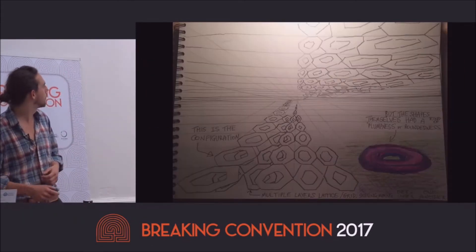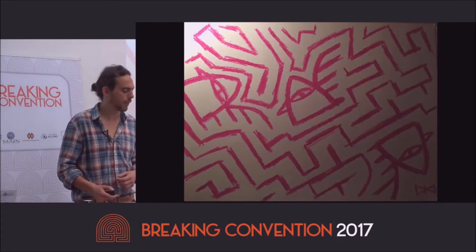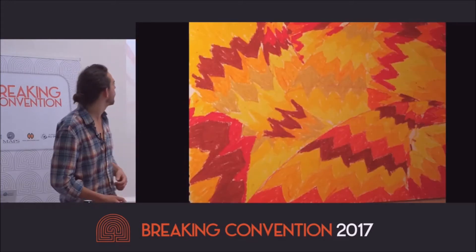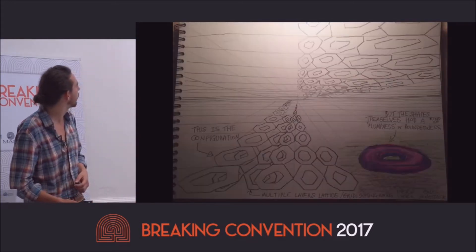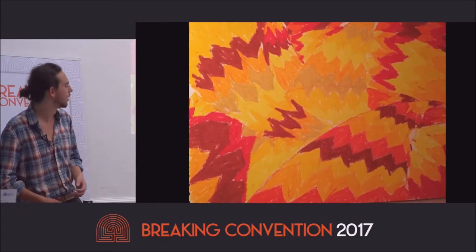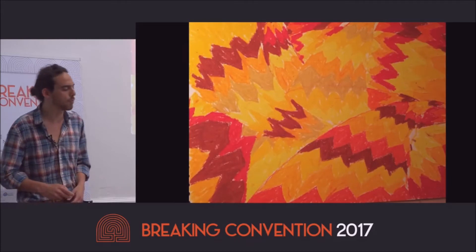Here are some examples: geometric patterns and lattices at the low, medium, and high dose. You can see the differences in color and suggestive kinetic elements — like the patterns actually moving — across the three dose levels.